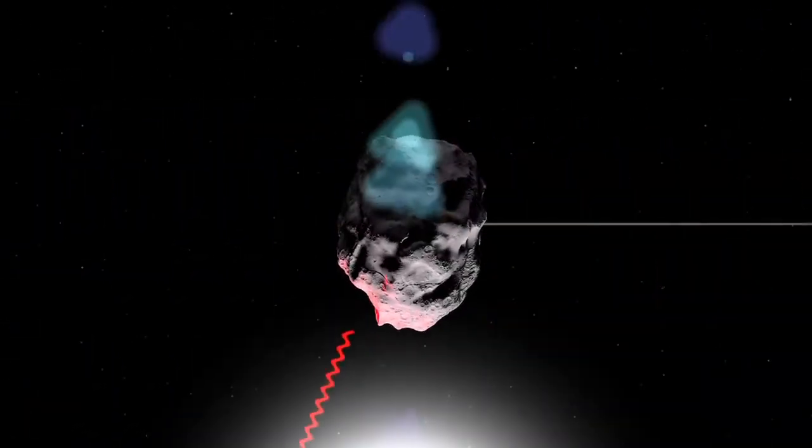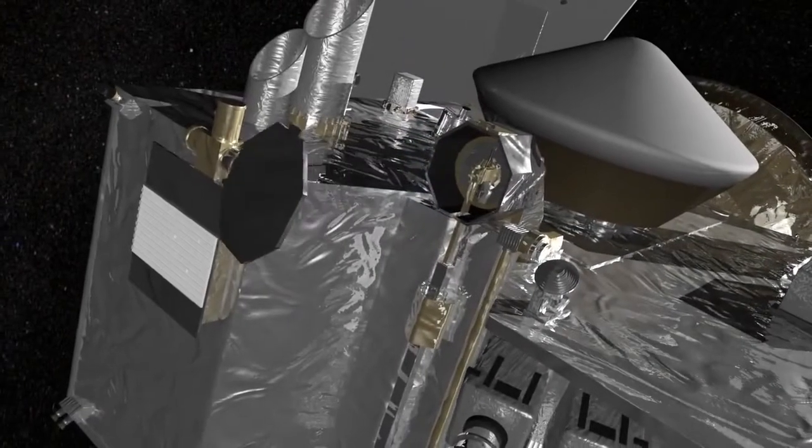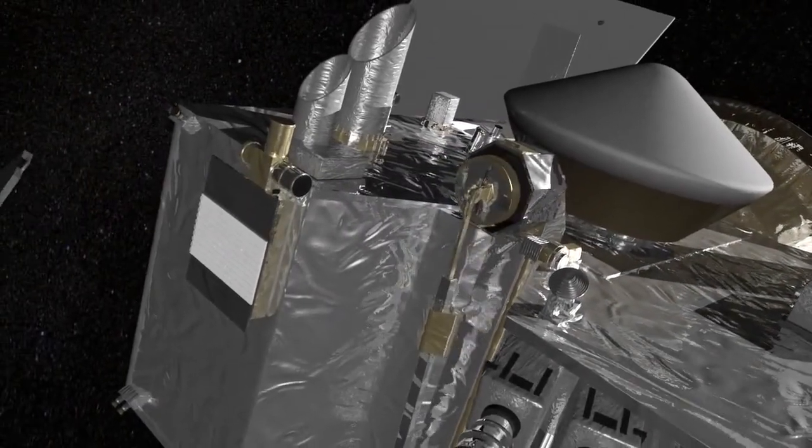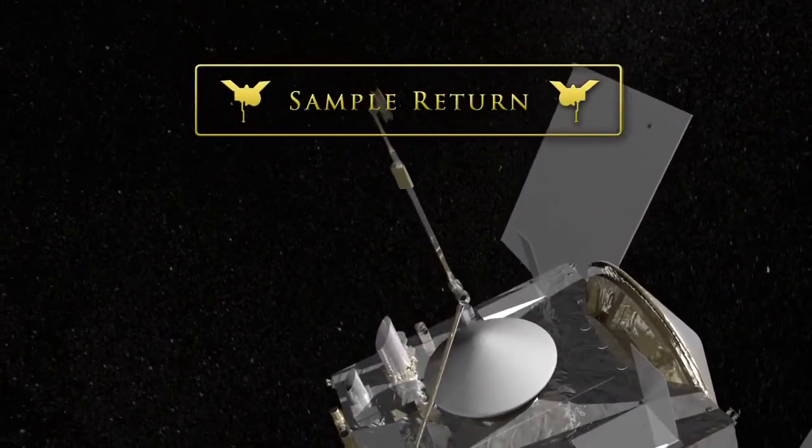Knowing the physical properties of Bennu will help scientists to refine its orbit over time, including deviations caused by heating and cooling from sunlight, and it will allow them to pick a site for OSIRIS-REx's primary mission: retrieving a sample of the asteroid for study on Earth.